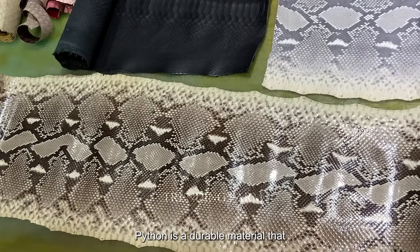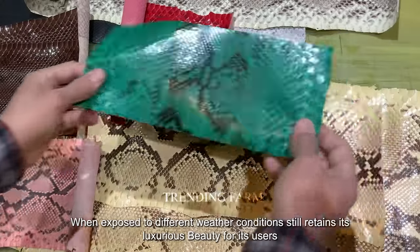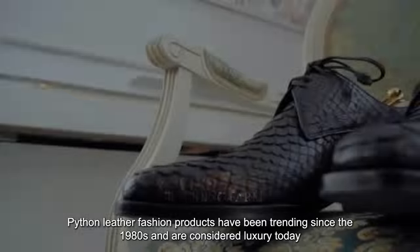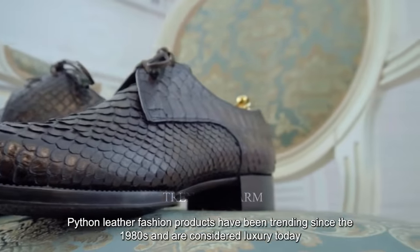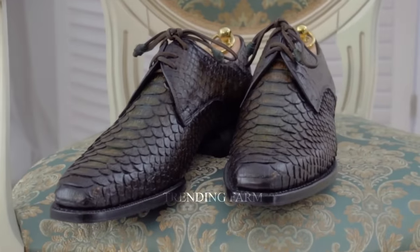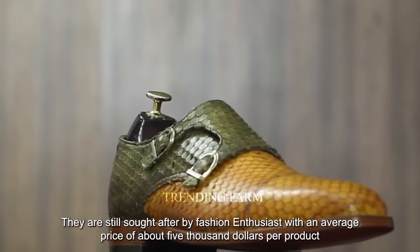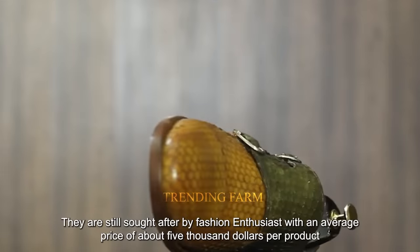Python leather is a durable material that, when exposed to different weather conditions, still retains its luxurious beauty. Python leather fashion products have been trending since the 1980s and are considered luxury items today. They are sought after by fashion enthusiasts, with an average price of about five thousand dollars per product.